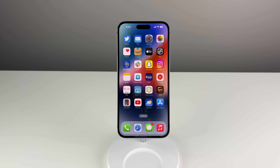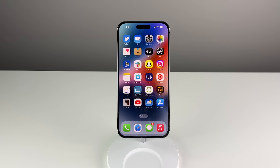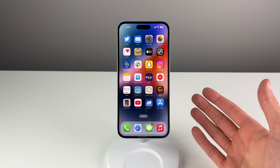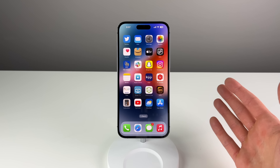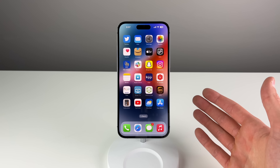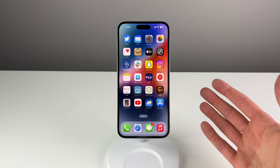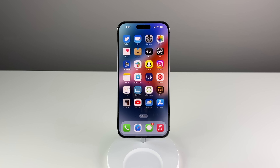Hey guys, my name is Michael and you're watching IDB. In this video I want to talk about the current state of iOS 16, because honestly I am not that impressed with iOS 16 so far. I am experiencing a bug almost every single day on my iPhone 14 Pro — ever since release I haven't had a single day with a completely stable experience on the OS.